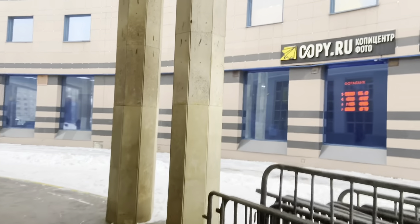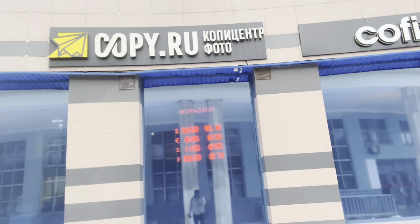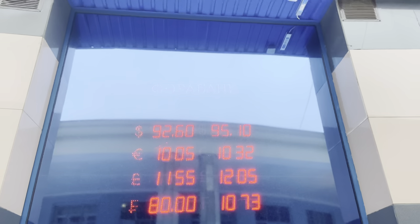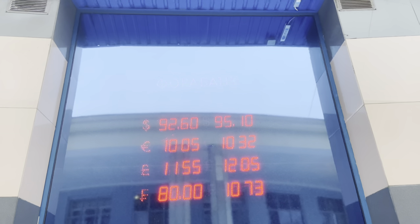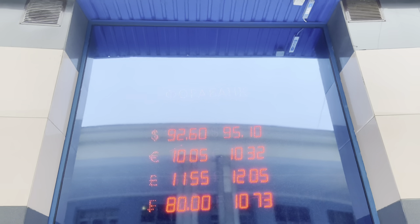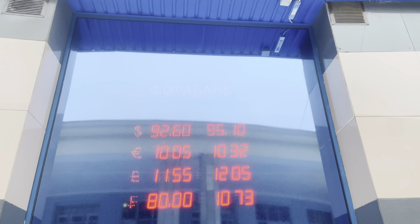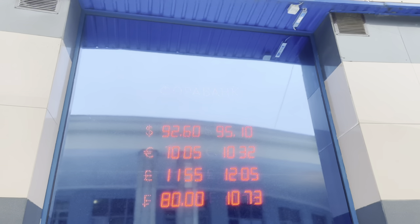Talking about exchange rates — I saw a bank close to the station. As of the day I'm making this video, the dollar exchange rate is 92 to 95. If you have rubles to convert to dollars, you change at 92.60. If you want to buy dollars, it's 95. Same for the euro — on the left side is the amount you get if you have euros, on the right is what you pay if you have rubles. You can also see pounds and other currencies.